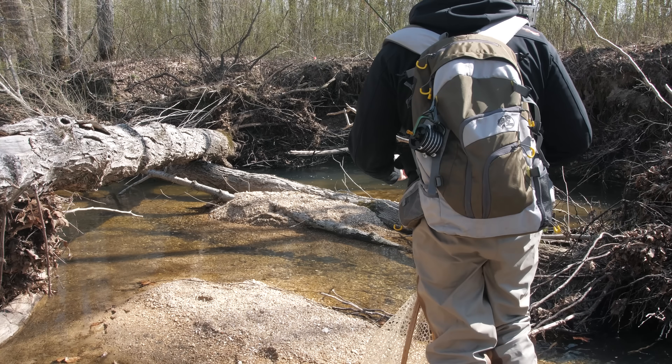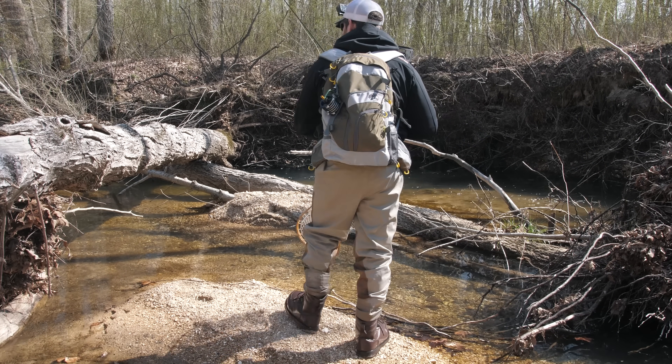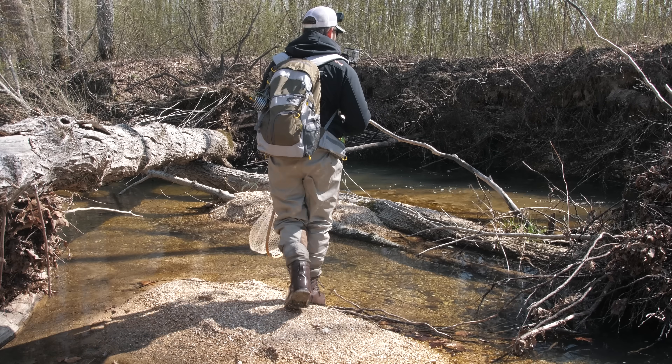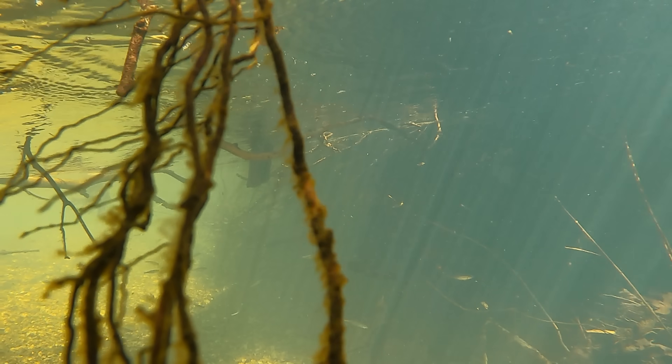If I was a giant fish living in a tiny creek I would be hiding in these little root lots on the bank of the creek. Let's toss our fly in here. Man, this spot is tricky — I know there has to be a big fish hiding in there but I just cannot float my fly underneath these logs.